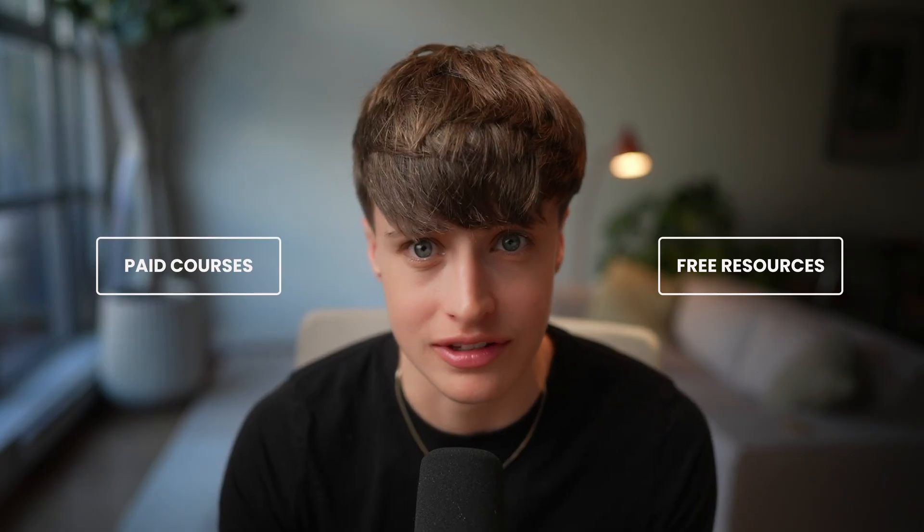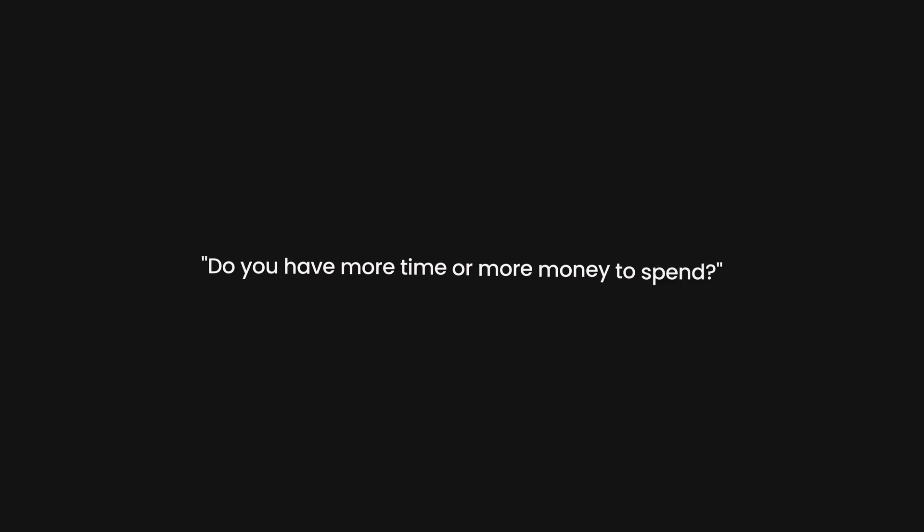So the next question is: if I can find everything I need for free, why would you even need to buy a course? When you're learning something new there are two routes you can take, and while one of them doesn't actually cost you any money, neither of them are free. The route you decide to take comes down to the question: do you have more time or more money to spend?